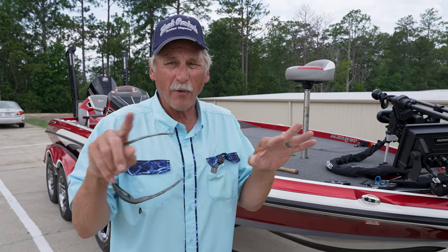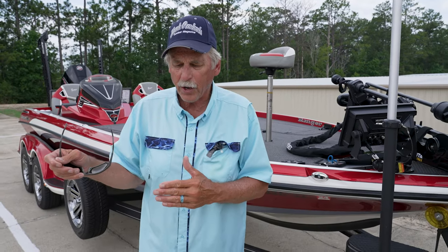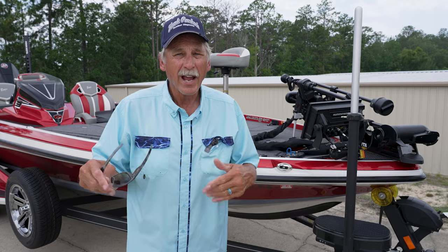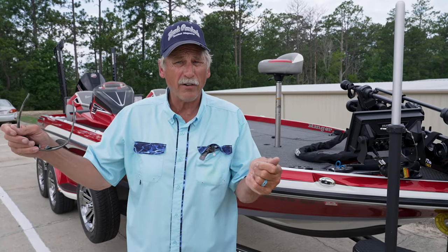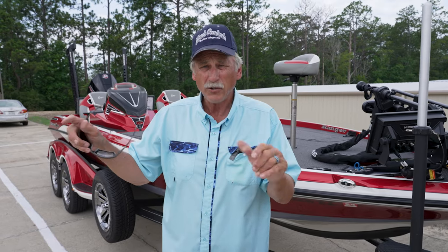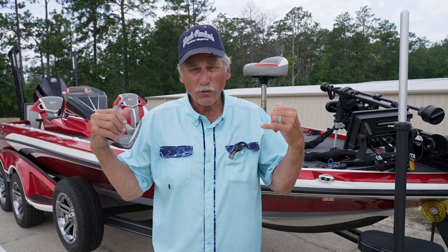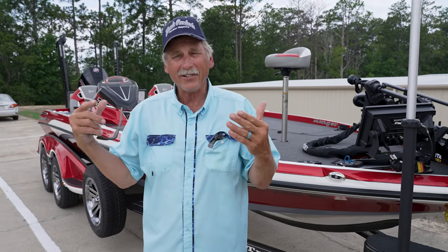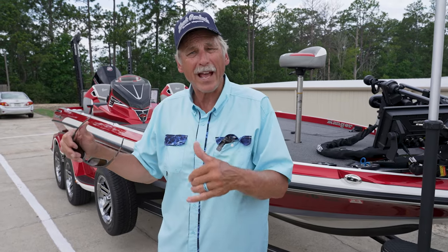There's a myth going around that bothers me. I had a friend of mine that just bought my last year's Ranger. He had just bought another brand boat, paid over $115,000 for it. It's a great boat. He really loved his boat. He used my boat one day and he called me and he said, this boat blows my other boat away. This boat is absolutely awesome.